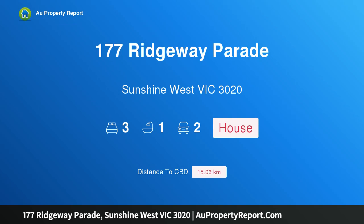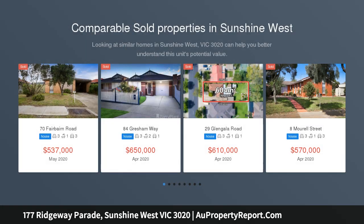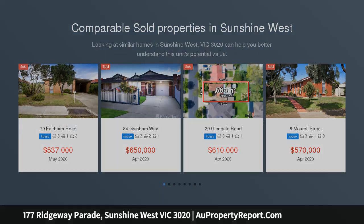Hi, I am glad to introduce property 177 Ridgway Parade, Sunshine West, Victoria 3020. Great location, superb opportunity. A fantastic opportunity in a prized location stands before you with this neat family home set on approximately 648 square metres of prime Sunshine West land.